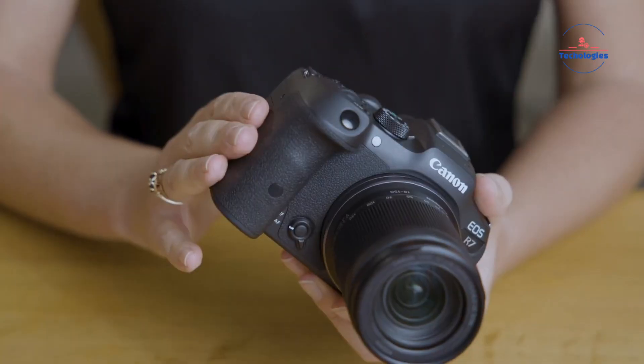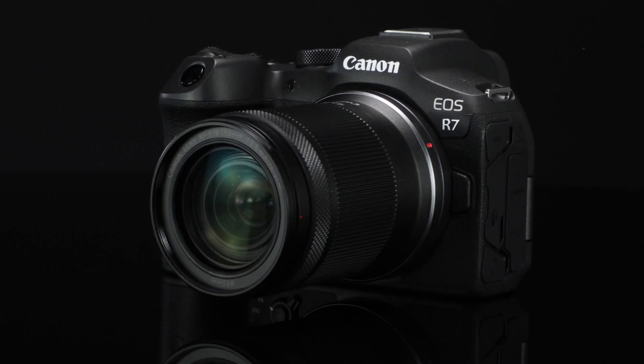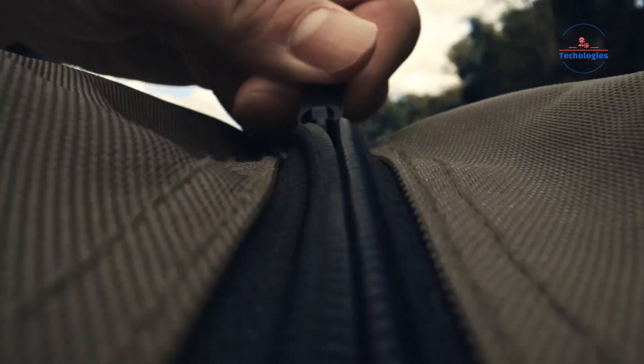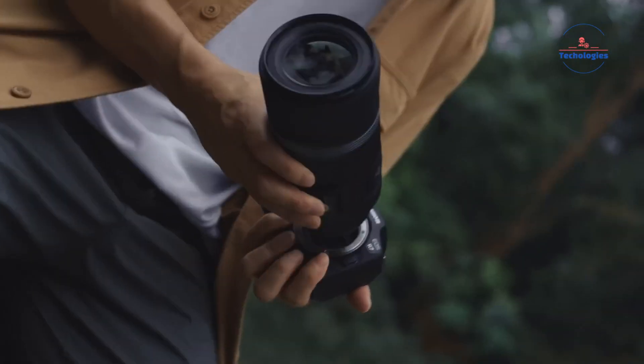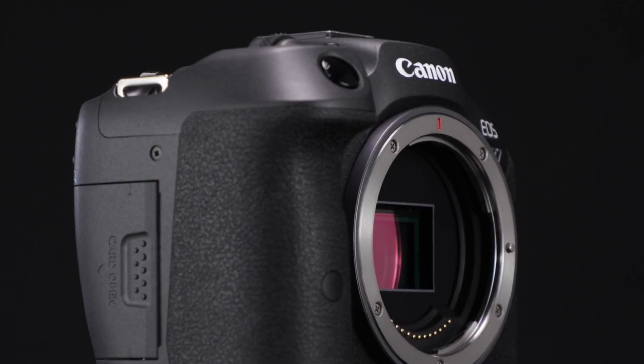What's up, camera fans? Buckle up because today we're diving into some juicy rumors about what could be Canon's next cinema powerhouse, the R7C. These specs are still just whispers at this point, but you know us at Photomica — we're giving you the most realistic preview of this potential monster camera. Let's get hyped!